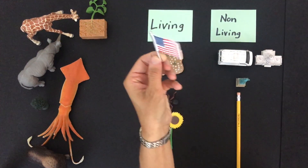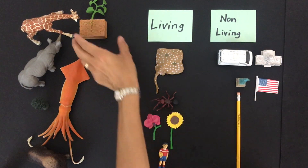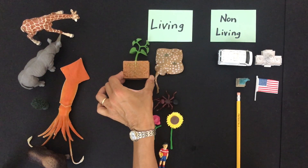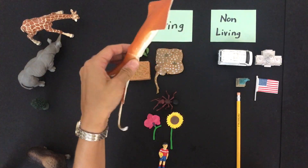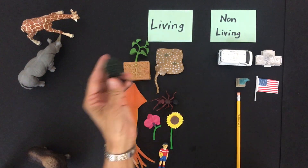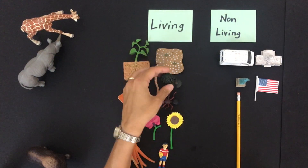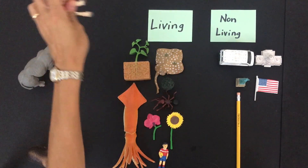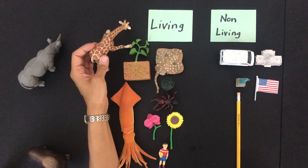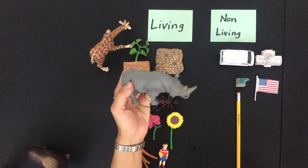And what about the flag? You're right, not living. How about a plant? Yes, plants are alive. How about a squid? Yes, alive. What do you think about trees? Living or non-living? Definitely living. Giraffes — you got it, alive. Oh, look at this rhino. Yes, rhinos are living too.